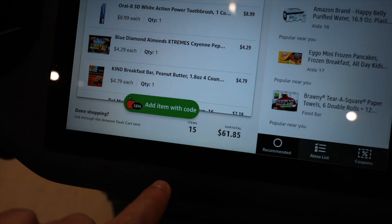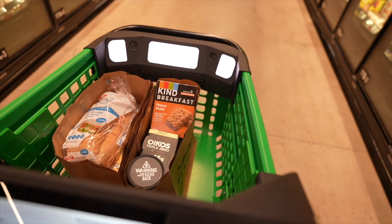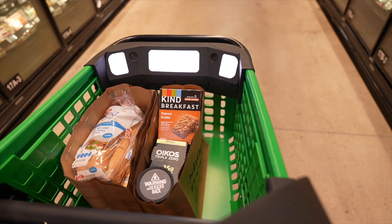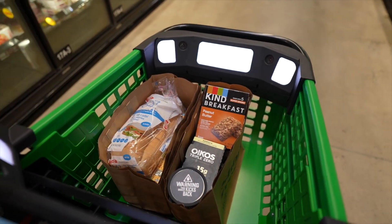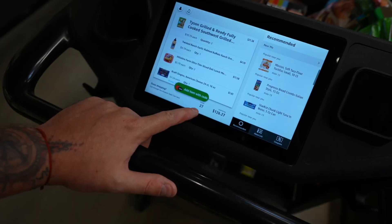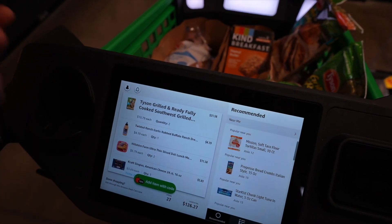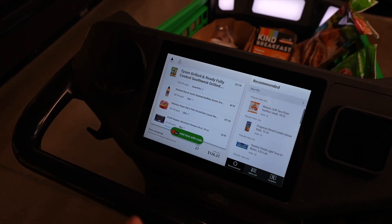I've already gone through and added quite a few groceries. Right here at the bottom it tells me I have 15 items and I've already spent $62. One downside is the cart is kind of small — probably because I'm using the paper bags. I just need to grab a few more things; I'm not going crazy since I'm only here for a little bit. Lance just went to get another cart. I basically got everything I need for my stay — 27 items and it's going to be $126 total. I feel like the pricing is similar to every other grocery store.